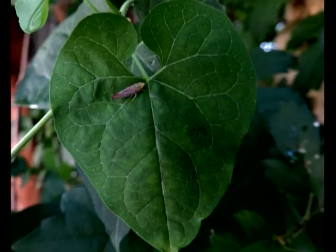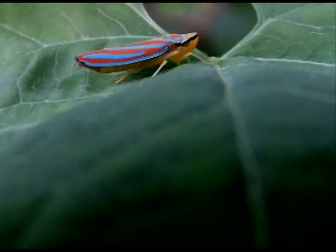Now here's one of our favorites — a leafhopper on the leaf, also on the milkweed vine. That's a great shot, too.